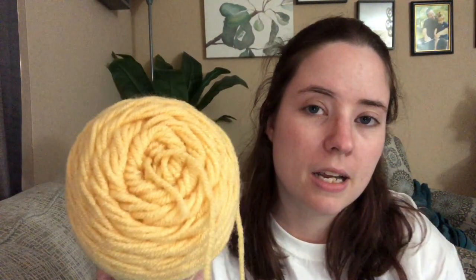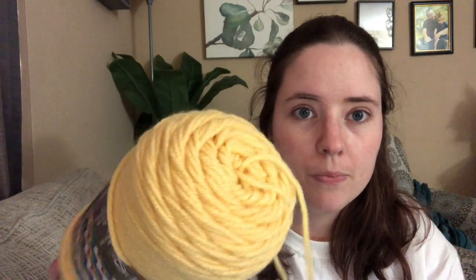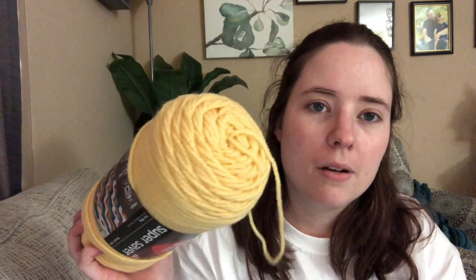I needed another Red Heart to get the three-for-nine deal, so I grabbed a yellow color that I don't have. I've seen other people use this color - it's called Cornmeal. It's a really pretty pale yellow. I like it because people use it for blonde hair and stuff.